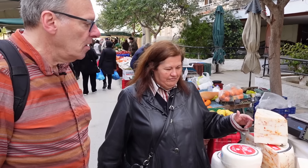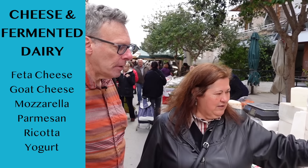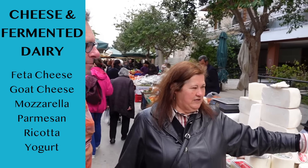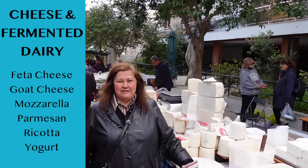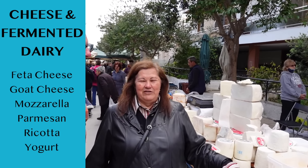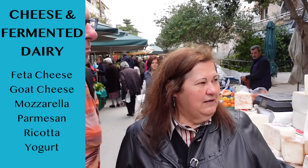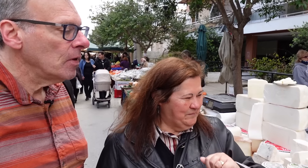This is the local graviera cheese, which is spicy, and then we have a local feta cheese — very tasty. Then fresh goat cheese, which we use in bureki; we make all the cheese pies with this and it's amazing. And of course, honey with cheese is the best snack.